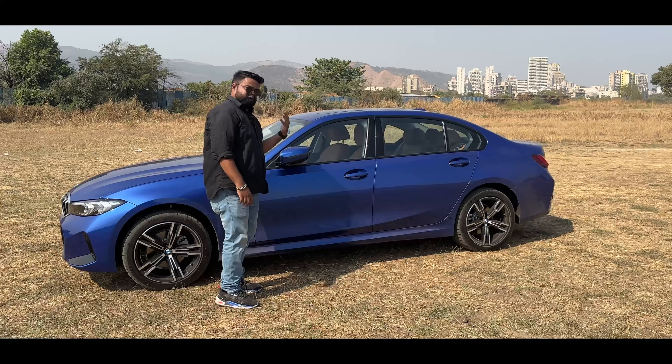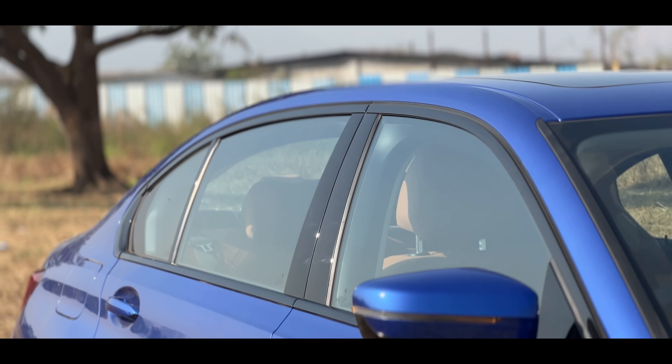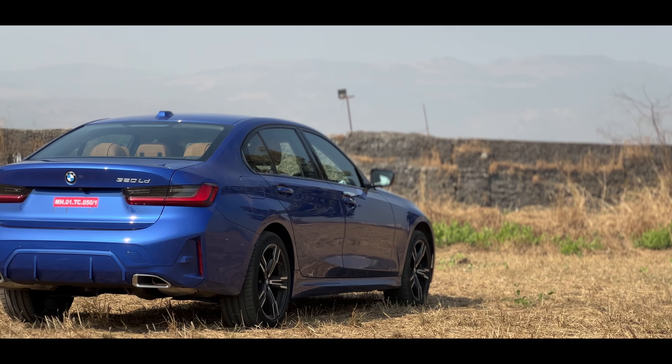Other than that, there are not a lot of changes. As with the standard M Sport package, you get a satin silver finish here instead of the chrome that used to be on the standard Grand Limousine. Now let's come to the rear, where things have changed a little bit.